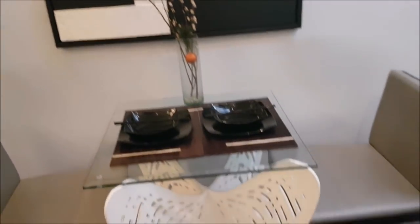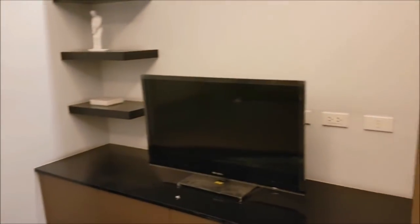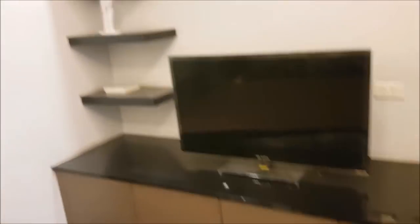That's very nice. This comes with appliances including the aircon, microwave, ref, and windshield. This one's already turned over — this partition is wood. Also included is the cabinet, so you guys get cabinets, and your air conditioners are included.